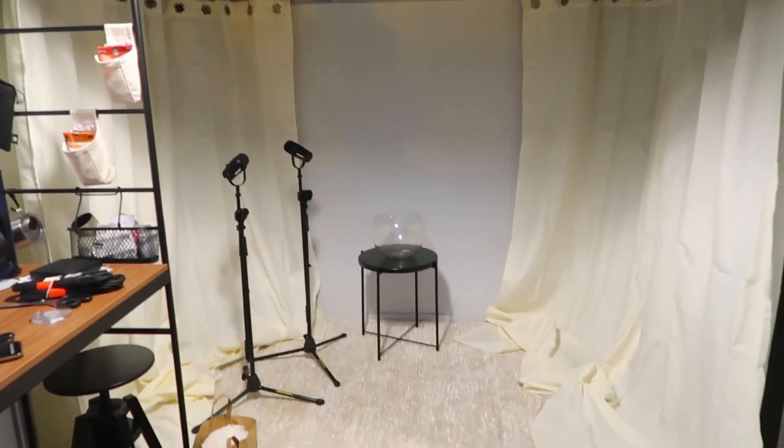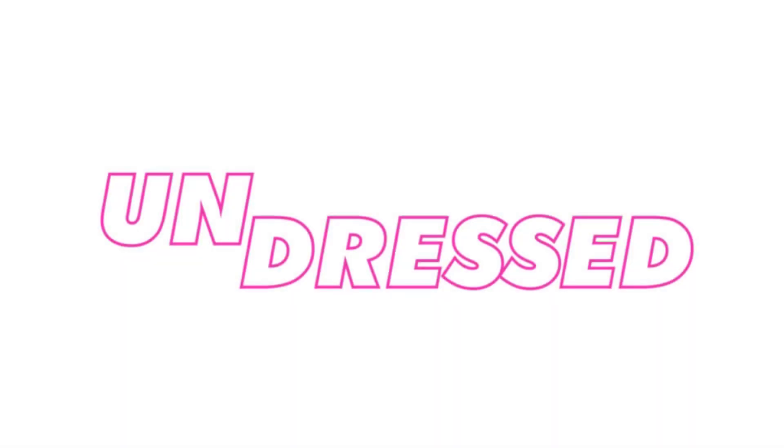Okay guys, everything is set up — let me show you. We're still deciding whether to put another curtain in the middle open space, but we have a lamp coming, and a neon sign with our name. Have we announced the name? I don't remember — it's such a long vlog. The name is 'Undress.' You guys, we recorded that intro jingle so many times. The name is basically because we're always about fashion, our Instagrams are all about clothes, and we want to undress it — show you a bit more about ourselves.